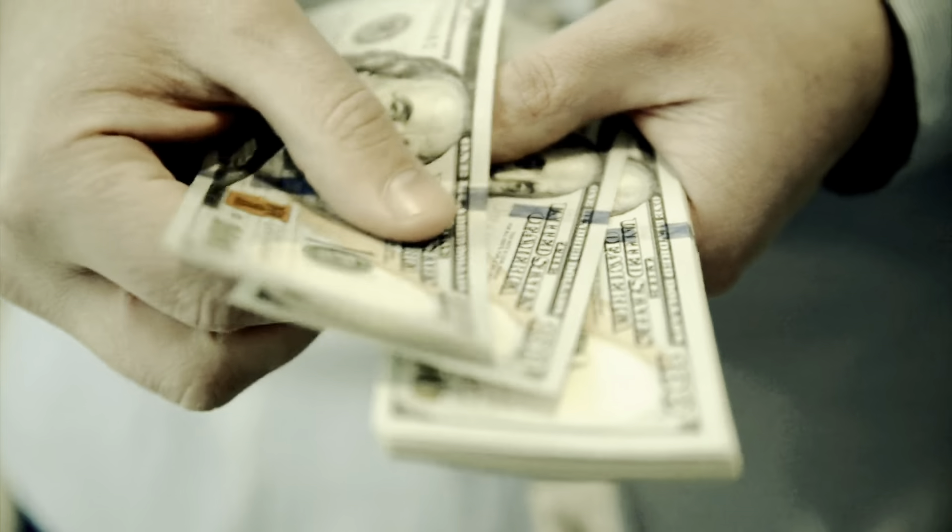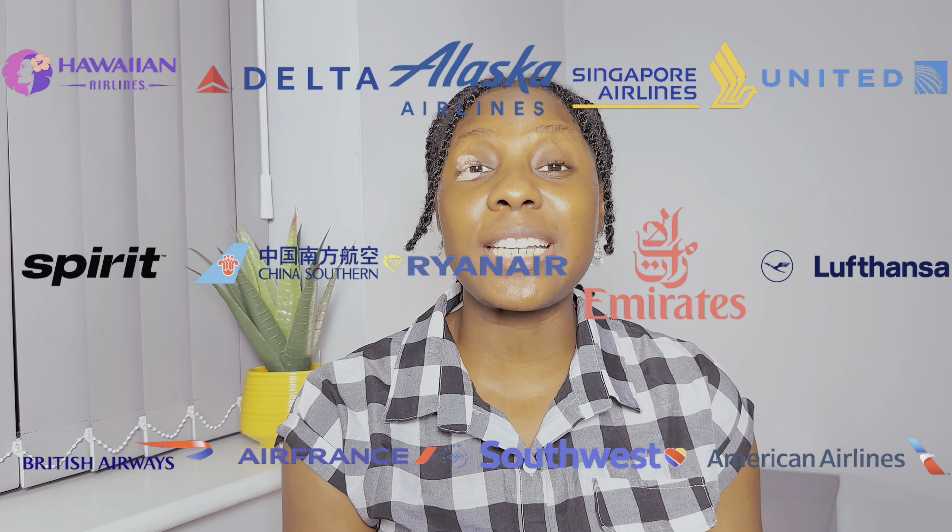Not everyone can afford a direct flight to the UK. Direct flights are really expensive and not everybody has the financial means to afford it, so some people go through indirect flights to get to the UK. In this video, I'm going to be talking about flights you should consider using if you have an African passport, so that you do not face rejections at the airport because a transit visa is required in the country where you have a layover.